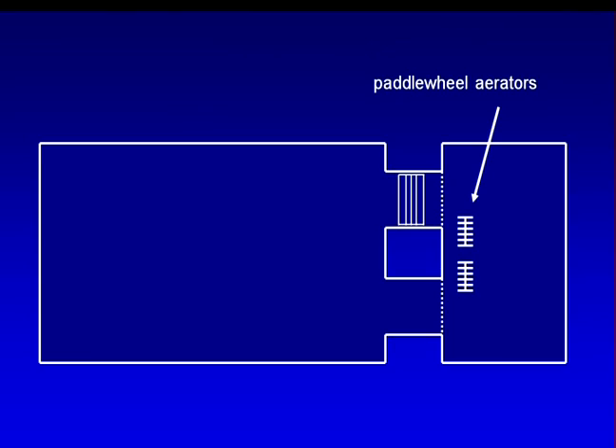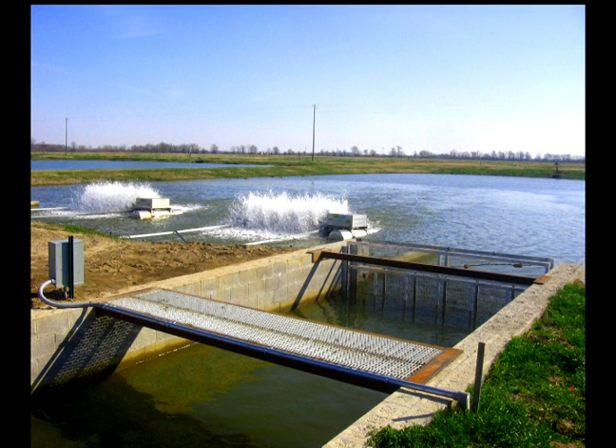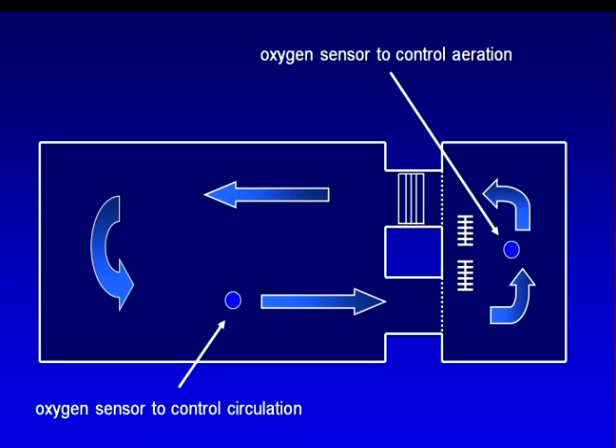At night, the paddle wheel circulator stops, and standard electric paddle wheel aerators run in the fish cell to maintain optimal oxygen levels. Compared with the traditional five-acre open pond, it is much easier and more efficient to maintain oxygen levels above 3.5 parts per million in just the smaller fish production area of the split pond. Oxygen sensors in both pond cells work together to control operation of the circulation paddle wheel and aerators.